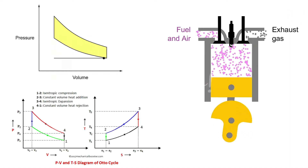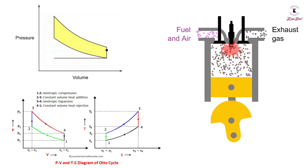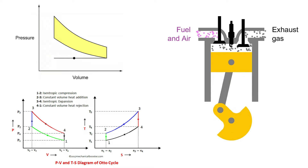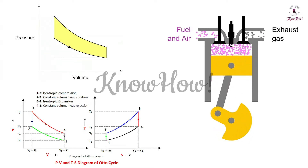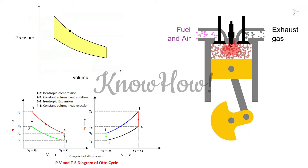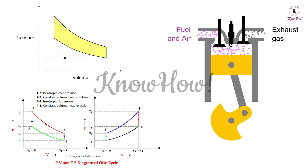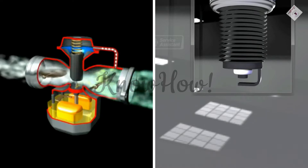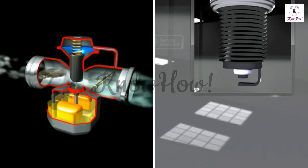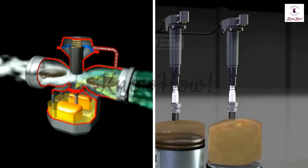Petrol engines run on volatile fuels such as gasoline. In these engines, air and fuel are generally mixed post-compression. The Otto cycle consists of four processes: two isentropic reversible adiabatic processes and two isochoric constant volume processes. Air and petrol are usually mixed in a carburetor before being introduced to the cylinder. Once the air and petrol are compressed, the fuel is ignited via an electric spark known as the spark plug.